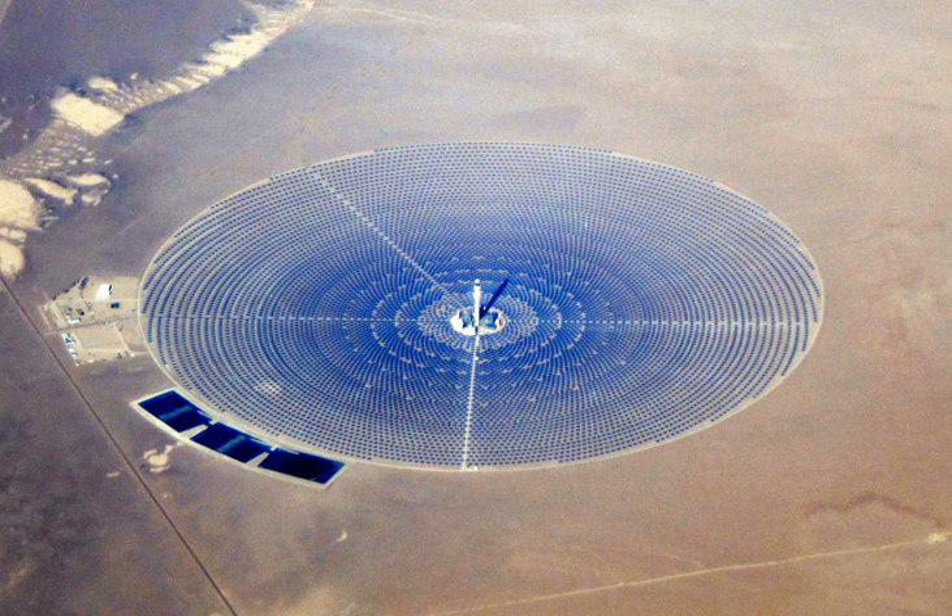According to its developer, Ripasso Energy, a Swedish firm, in 2015 its Dish Stirling system being tested in the Kalahari Desert in South Africa showed 34% efficiency. The CES installation in Maricopa, Phoenix was the largest Stirling dish power installation in the world until it was sold to United Sun Systems. Subsequently, larger parts of the installation have been moved to China as part of the huge energy demand.